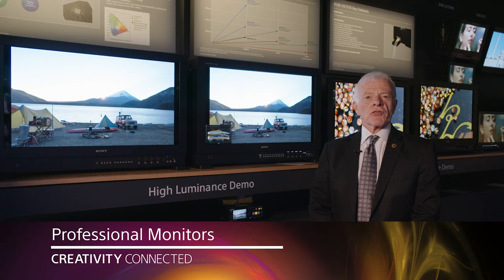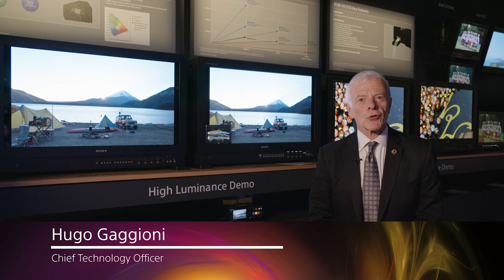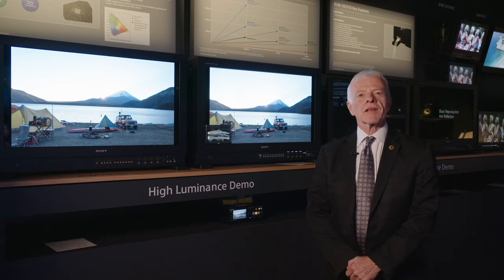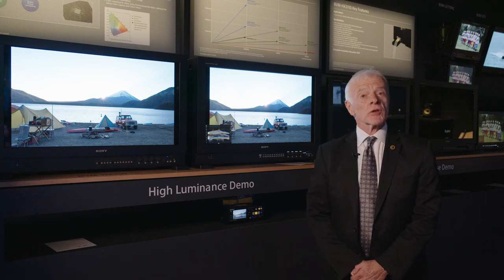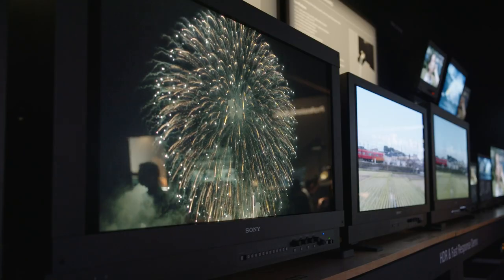I'm standing in the area of professional monitors where I am very proud to introduce what many say is probably the most advanced display technology in the world. This is a new monitor that is capable of reaching 4,000 nits of brightness.